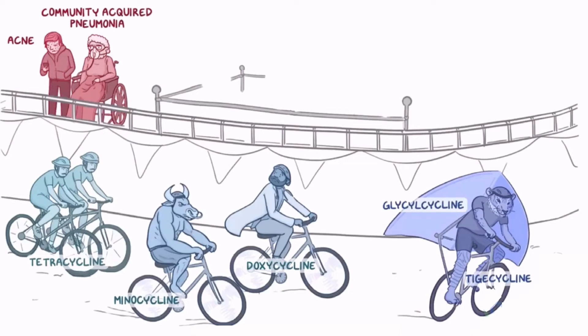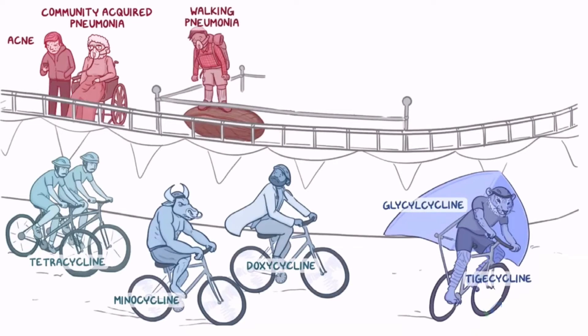Next we have the intracellular bugs, so let's rope off an area for these guys. There's a young hiker who's also wearing an oxygen mask, since walking pneumonia is common in young adults. He's standing on a giant clam, which represents chlamydia, to get a better view.